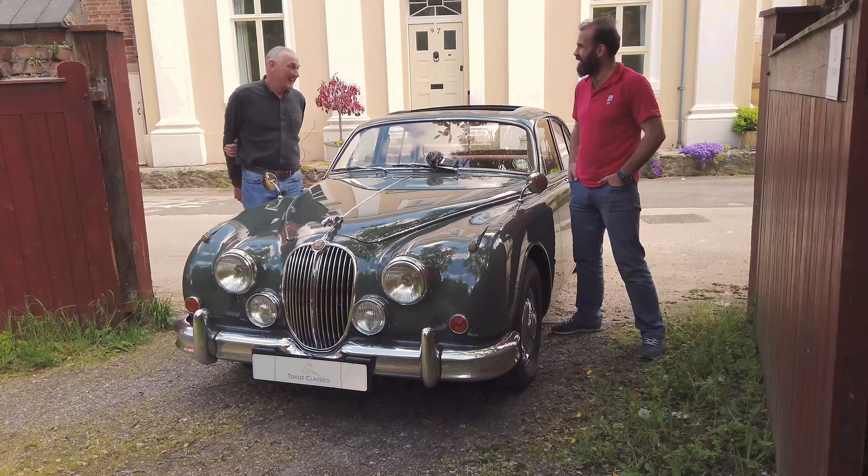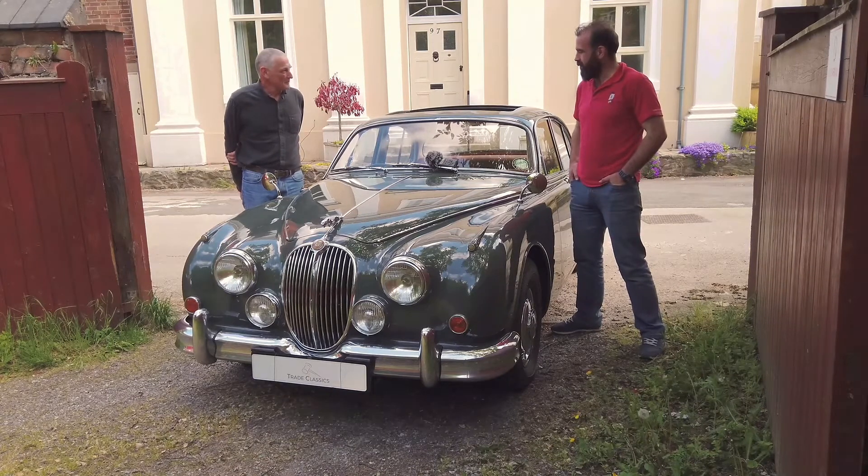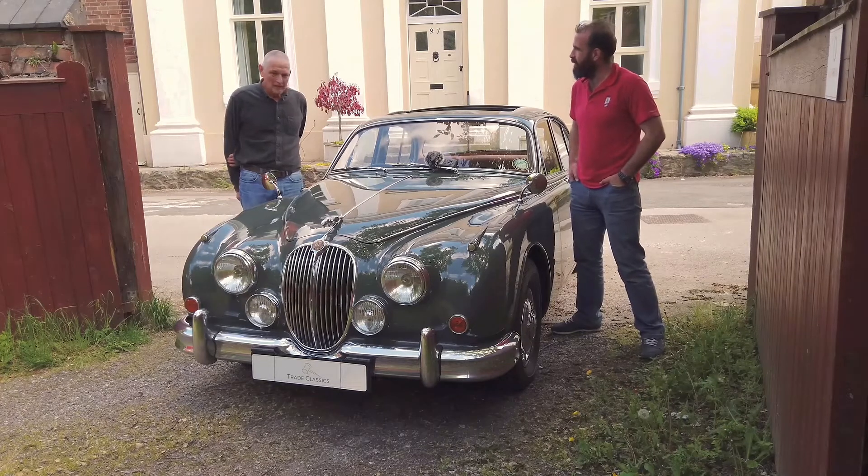It is one or the other and unfortunately this is the one that's going. Yeah, fair enough. So, three years of ownership — what have you done in those three years with it?